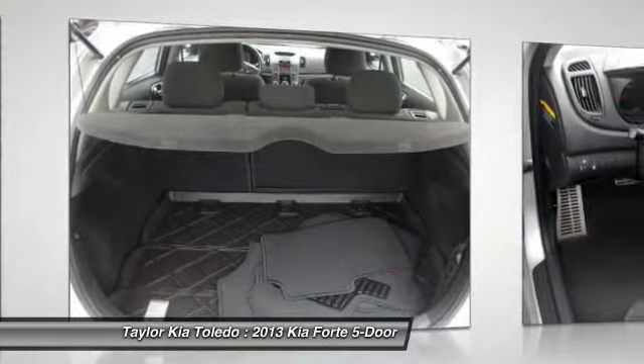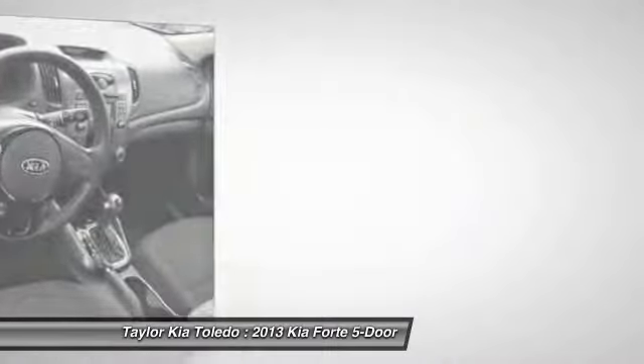Center armrest, CD player, rear window defroster, electronic stability control.